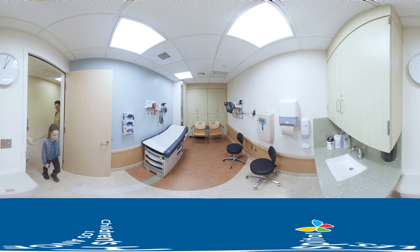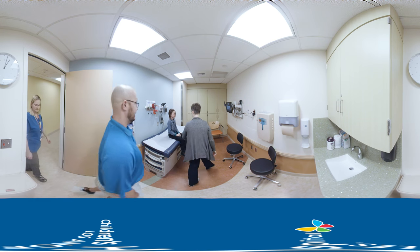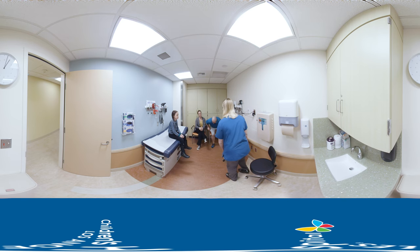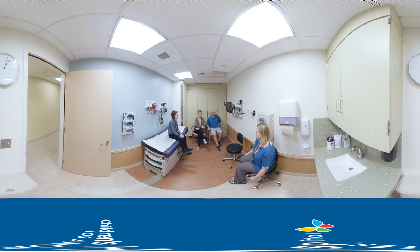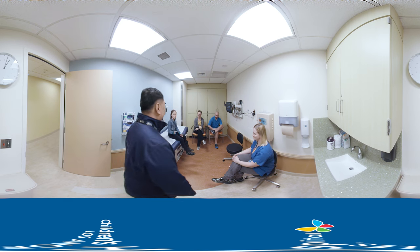Welcome to the consultation room. When you visit our department for the first time, this is the room where you will meet our doctors to review your health. The doctor will talk with you and explain what to expect while you're here. You will also meet with the doctor once a week to see how you're doing and check in with our nurses.